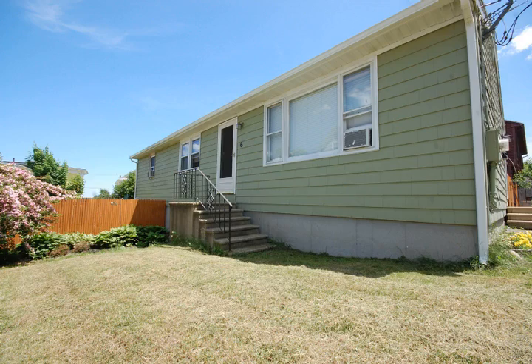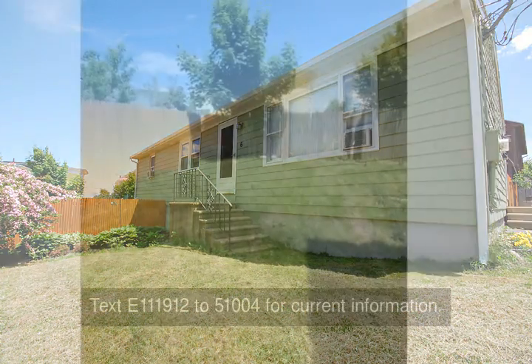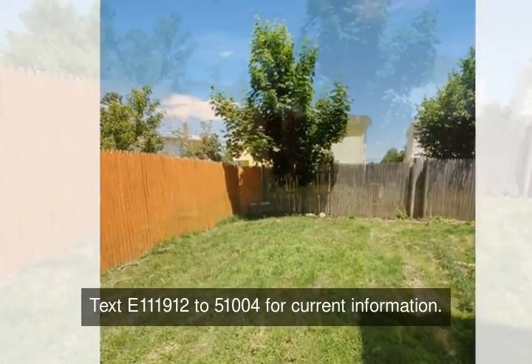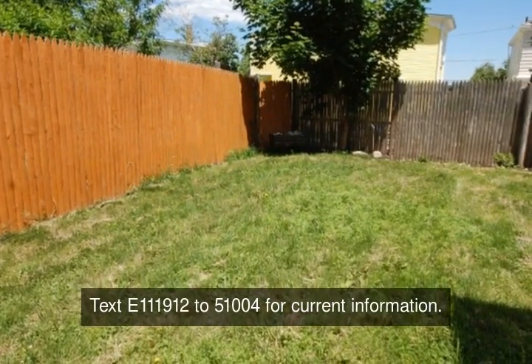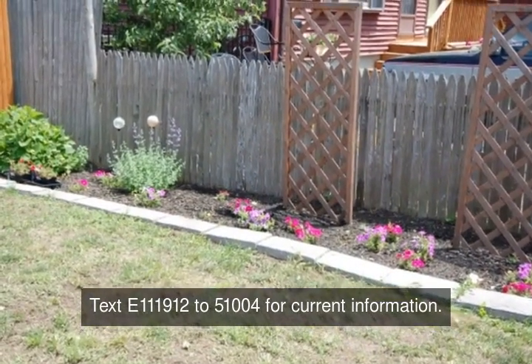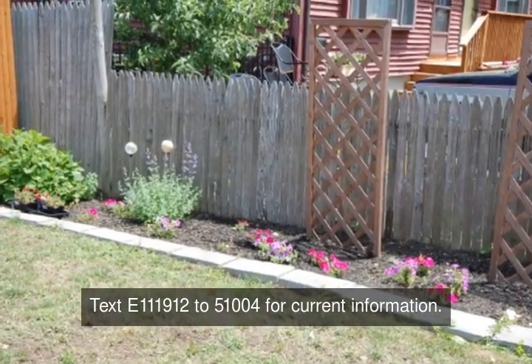Move-in condition ranch located on a quiet dead-end street. This home offers an oversized eat-in kitchen which opens to the living room. The master bedroom features a half bathroom and sliders that lead to a freshly stained wood deck. The yard is completely